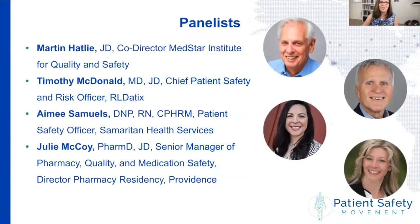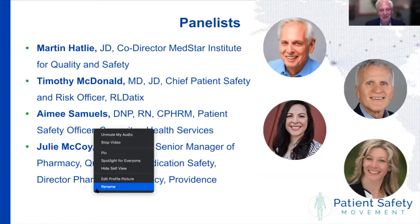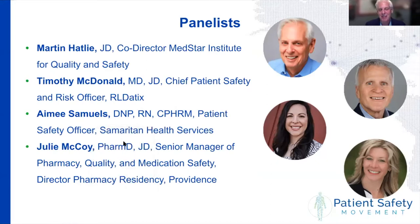I'm very excited to introduce our moderator, Martin Hatley. Marty is the co-director of the MedStar Institute for Quality and Safety, also a member of the board here at the Patient Safety Movement Foundation, and one of our most favorite volunteers. I'm going to turn it over to Marty so he can introduce the rest of our panelists. As Donna mentioned, this is the second in our series on CANDOR.